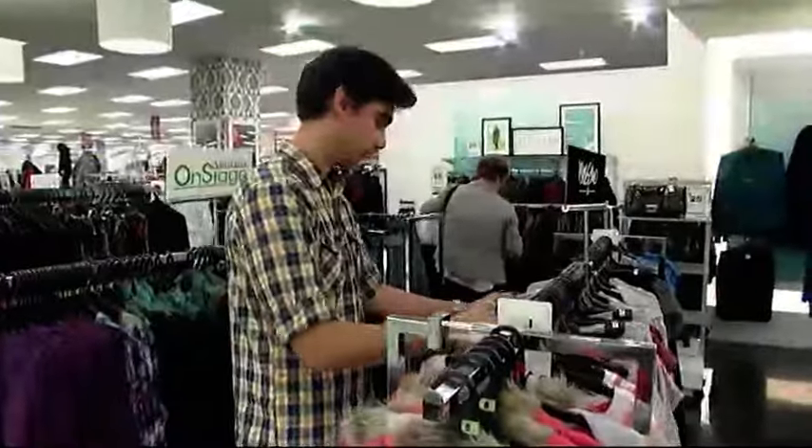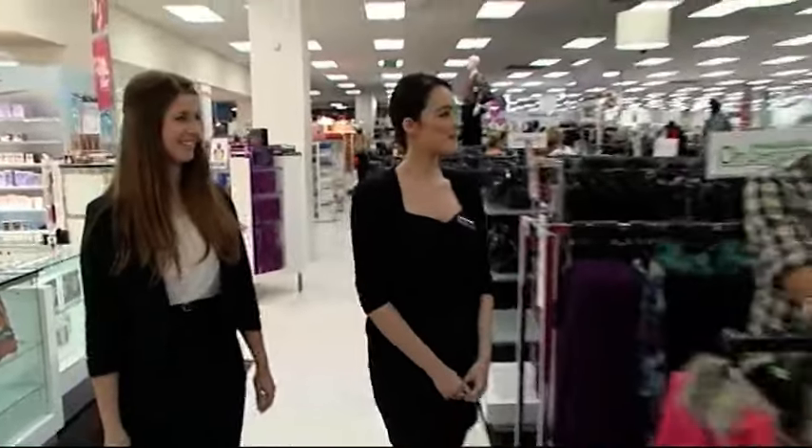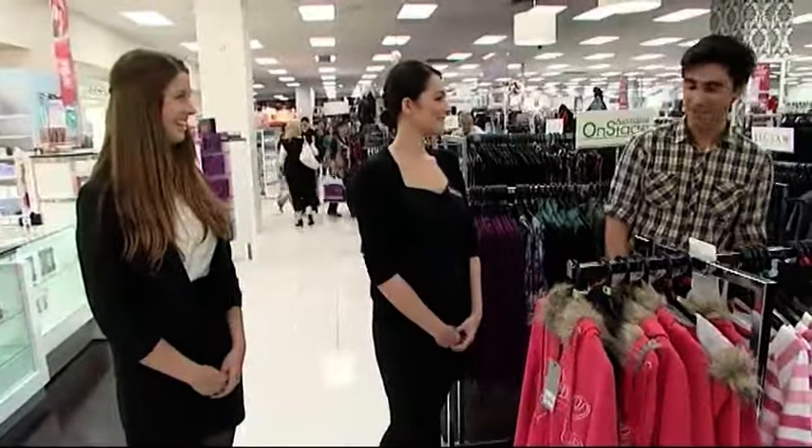This customer over here looks like he needs some help, so we're going to go over, greet him, and see what he's looking for. Good afternoon. What are you looking for? I really don't know — it's my girlfriend's birthday coming up in a week, and I just have no idea what to get her. That's all right. Have you thought about a fragrance? I think she'd like that. I would love a fragrance. Sounds better than what I'm going for now.